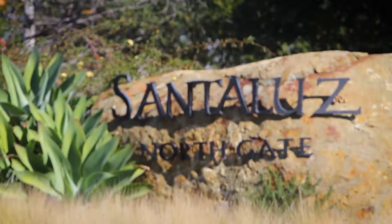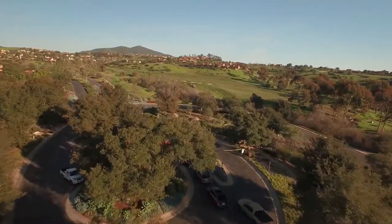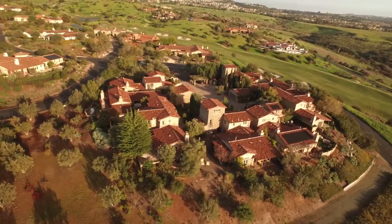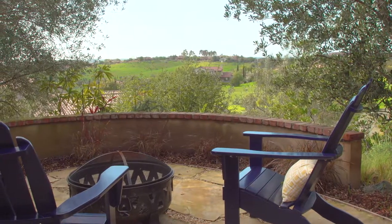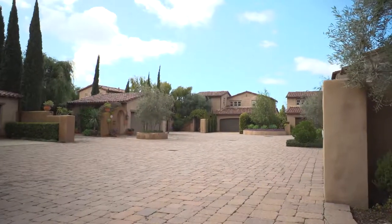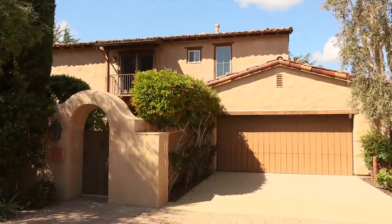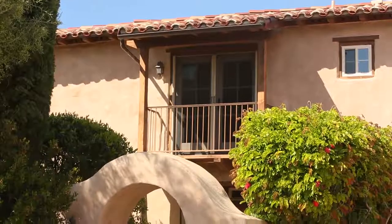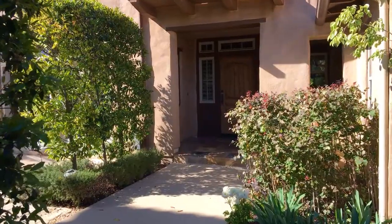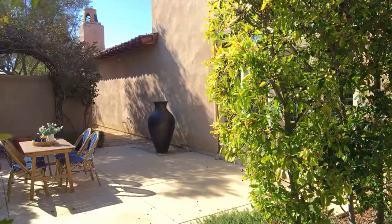Perfectly situated within the highly desirable and picturesque guard-gated golf community of Santa Luz, this immaculately maintained, approximately 3,000 square foot stunning home is sure to impress. Enter the cobblestone-paved award-winning collection of Sentinel Homes and be instantly transported to the hilltop towns in the Tuscan countryside. The private front courtyard offers a comfortable and inviting spot to enjoy your morning coffee.